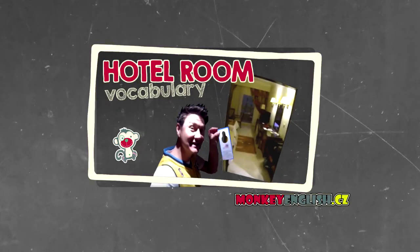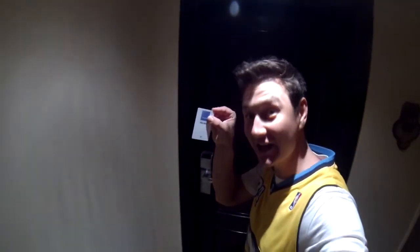We will teach you the hotel room vocab. This is a key.